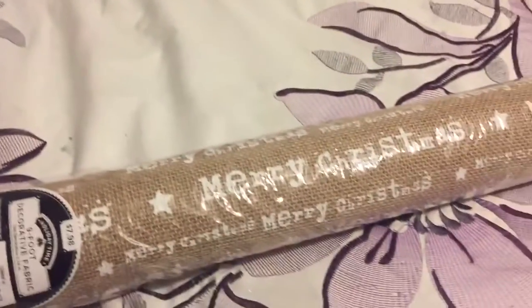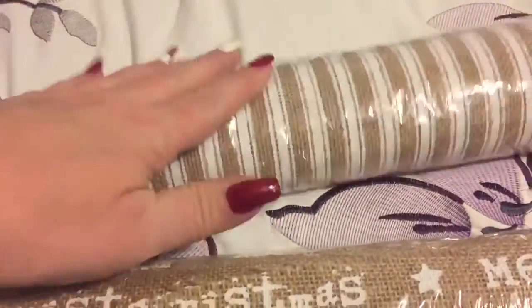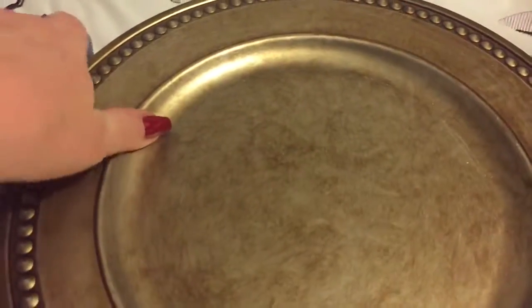Then they had this beautiful burlap — look at this, it says Merry Christmas all over it, so cute. And then they had just the plain burlap, which I thought would come in handy for fall and whenever. These were eight dollars each, so each one was almost four dollars.